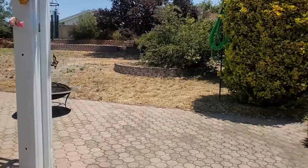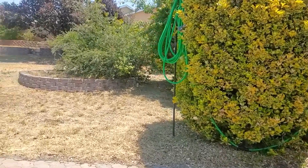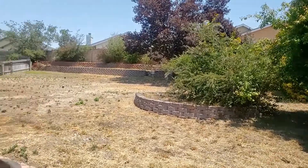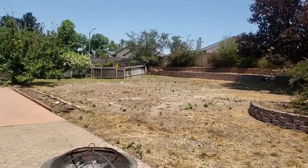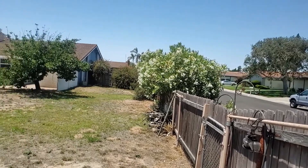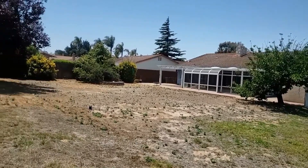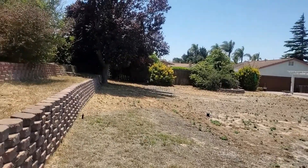Now check out this yard — oh my goodness, it is huge. You're on a third of an acre. It's got a brick retaining wall and block wall, and it's on an interior dead-end street. What could you do with this space? This third of an acre is ready for anything you might imagine.